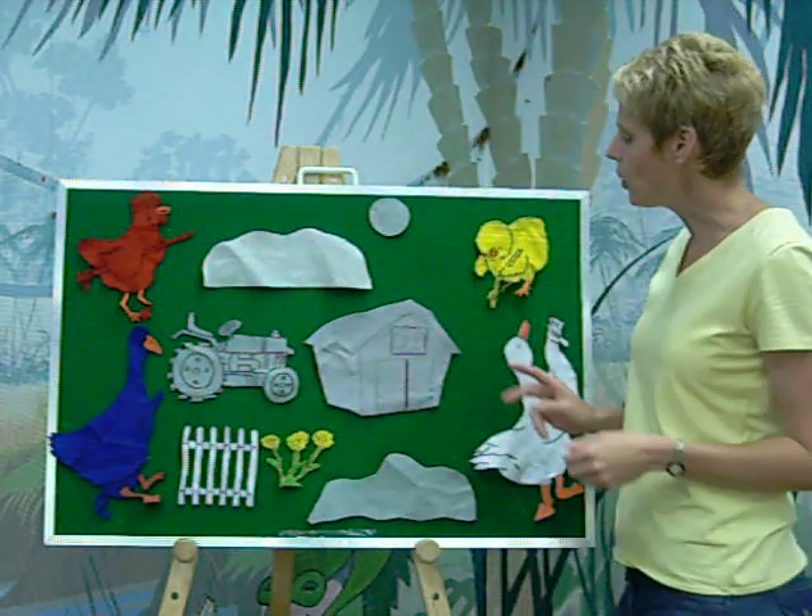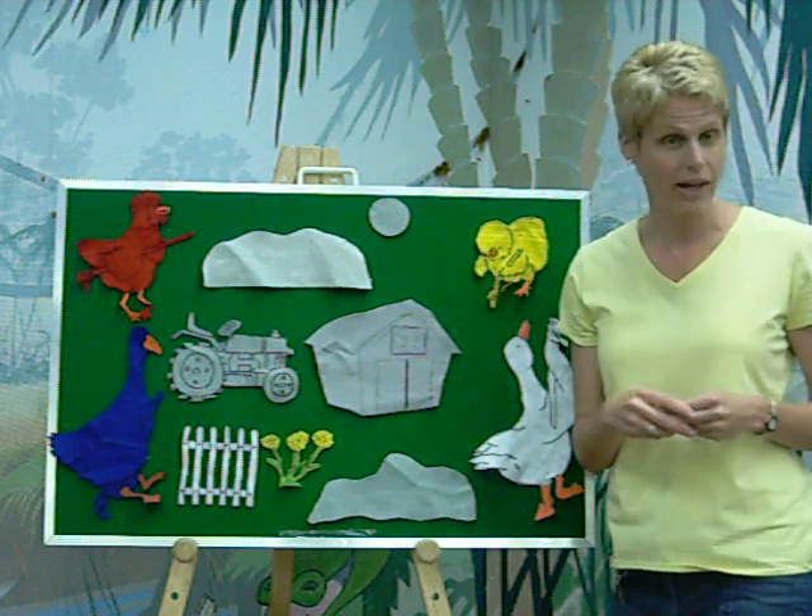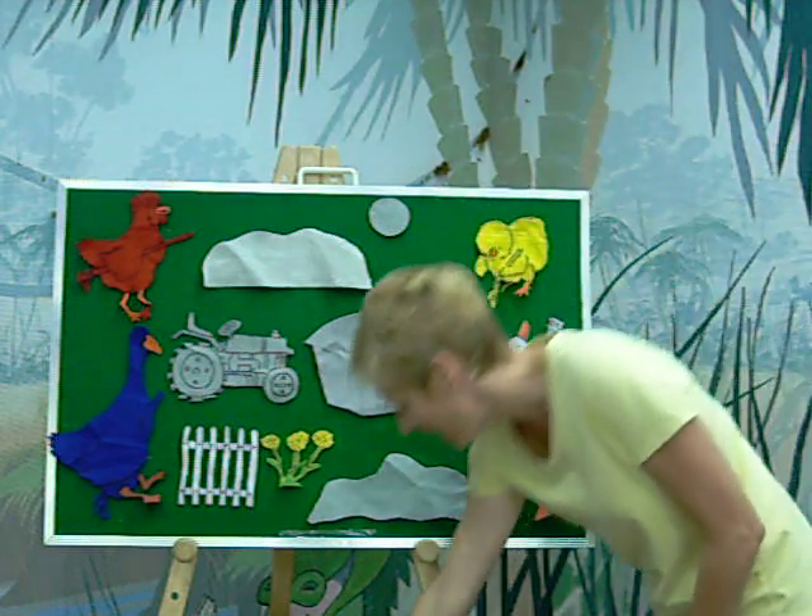Red Hen said, I'm going next. I'm going to paint the barn. Do you know what color Red Hen painted the barn? Red.